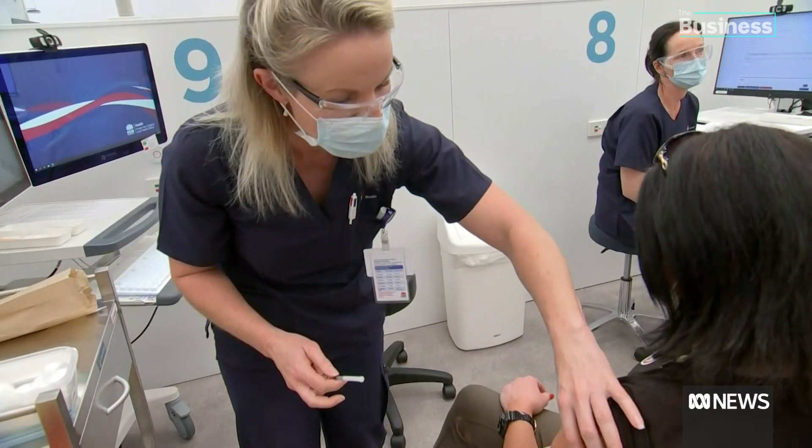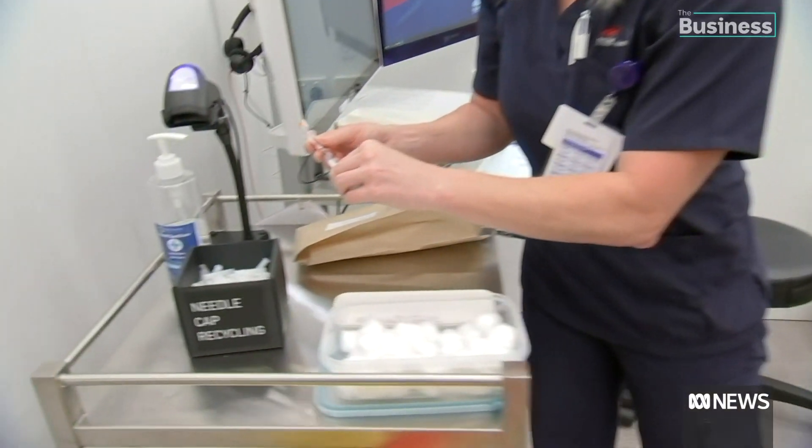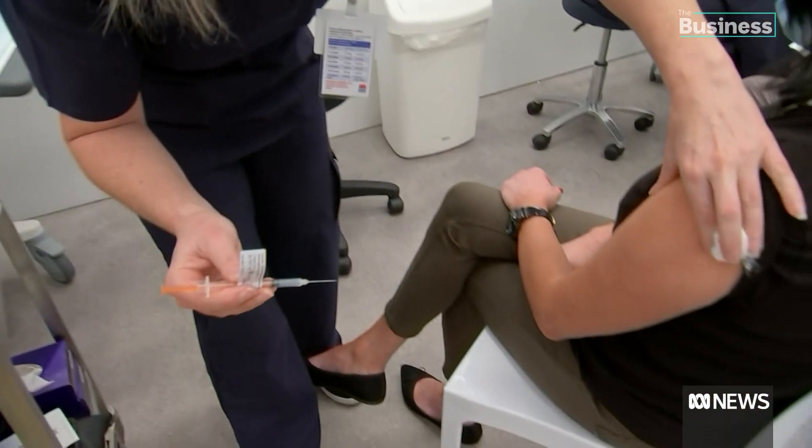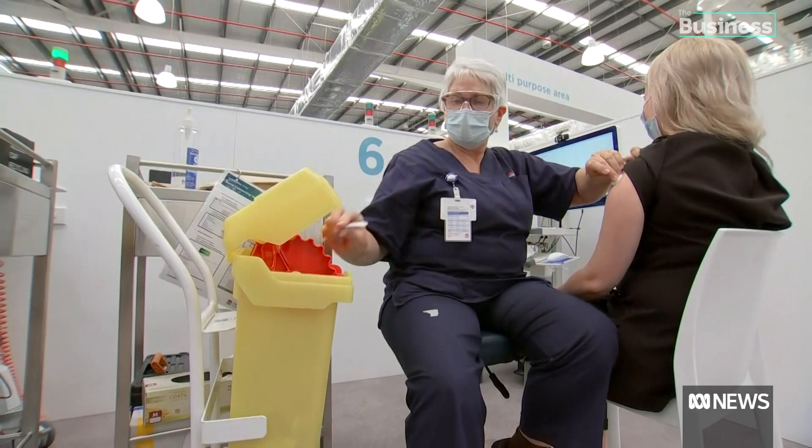While syringe caps are just the literal tip of the problem, healthcare workers are embracing the opportunity. Taking that time out of their busy days just to do this additional step is great, so I applaud them. Tackling two problems at once.